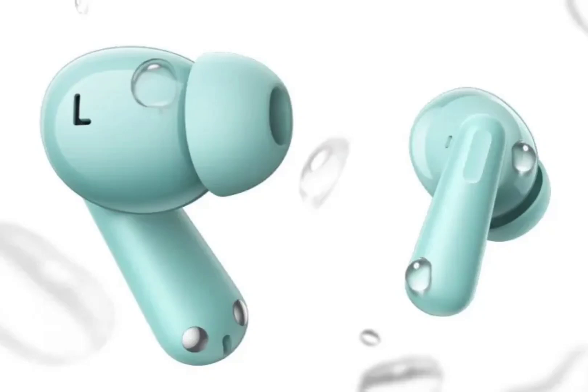The OnePlus Nord Buds 3 Pro are claimed to offer 12 hours of playback with active noise cancellation disabled, extending to 44 hours with the charging case. The earphones can connect to two devices simultaneously and feature Bluetooth along with Google Fast Pair.